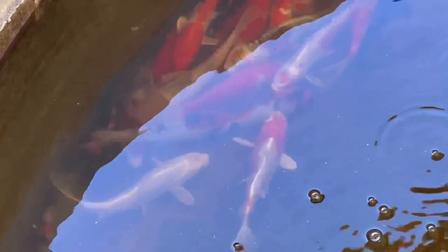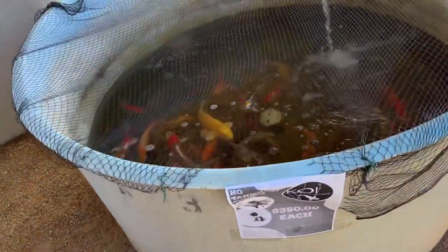There are some beauties in the $150 bin — some are kind of scared. And here's a bin with $350 koi. It's funny — when you see the price jump up and you look at the koi, there's a huge difference compared to a $50 koi versus a $300 koi. Just a big difference in color and obviously size.